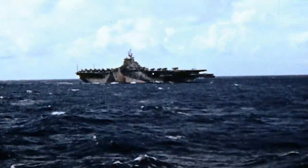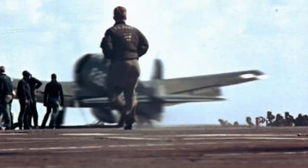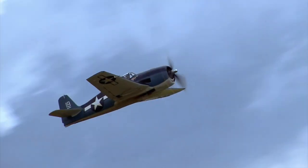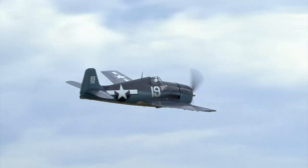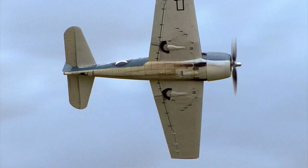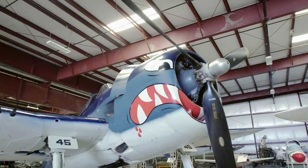They set their sights on the USS Essex, one of the Navy's lead aircraft carriers. But the carrier is home to one of the most powerful fighters in the Pacific — the Hellcat. Agile, unshakeable, and always ready for action. The Grumman F6F Hellcat is the U.S. Navy's go-to fighter plane during the second half of World War II. The Hellcat was the perfect airplane for the time.